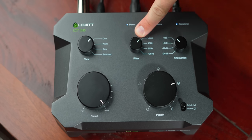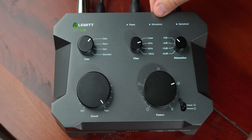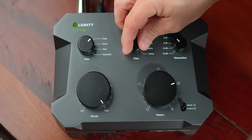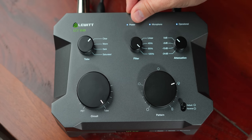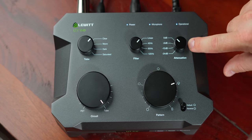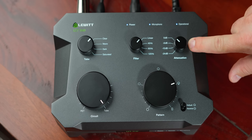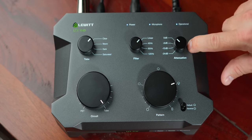The next thing is a high pass filter. It's been on linear this whole time. You can go to 40 Hz high pass, 80 Hz high pass, or 120 Hz high pass. You've also got attenuation for something like drums or a very loud sound source — if you've got a really loud singer, you can pull that down so it doesn't distort.